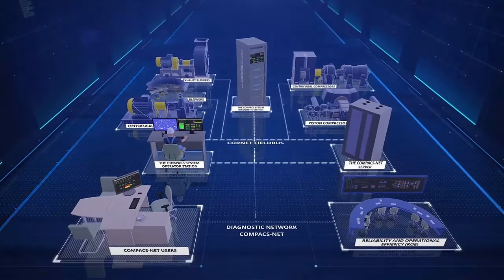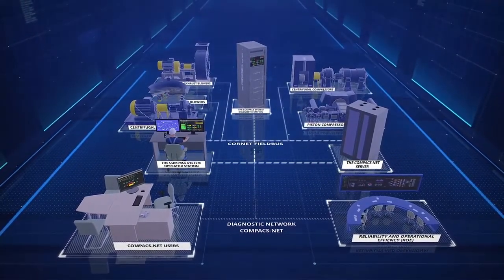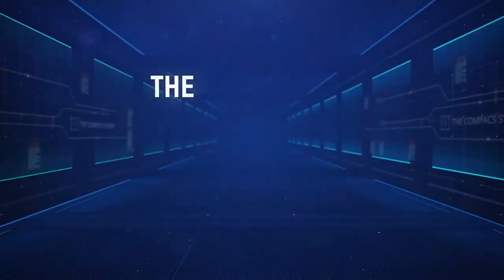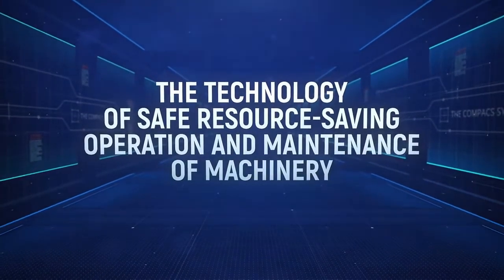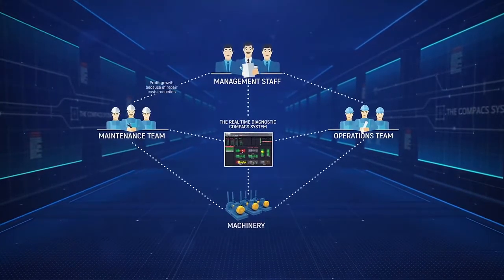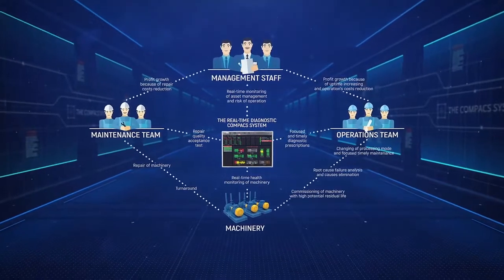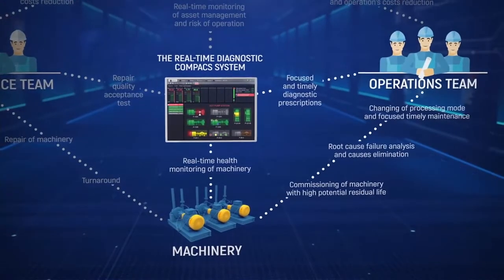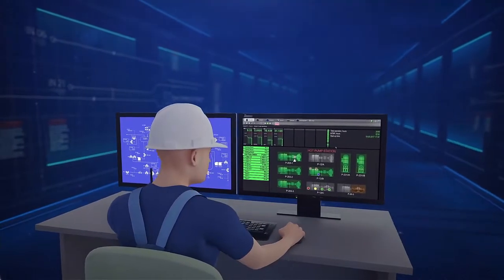However, any system is just a tool. In order to gain digital reliability benefits, it is necessary to engage all personnel in the reliability process. This is why we have developed the technology of Safe Resource Saving Operations and Maintenance of Machinery. This methodology features three information loops to ensure the reliability of equipment in operation. The first loop shows the operator's involvement in reliability — operators are the only people in the entire facility who could prevent degradation when it emerges.